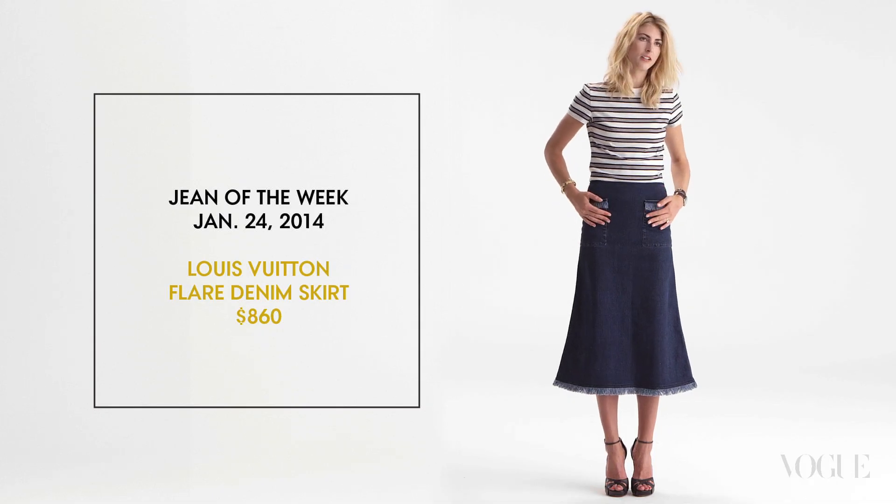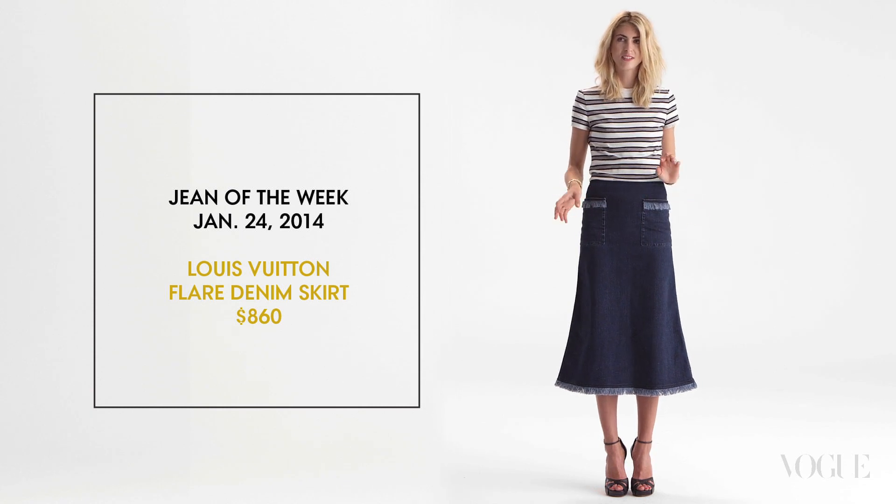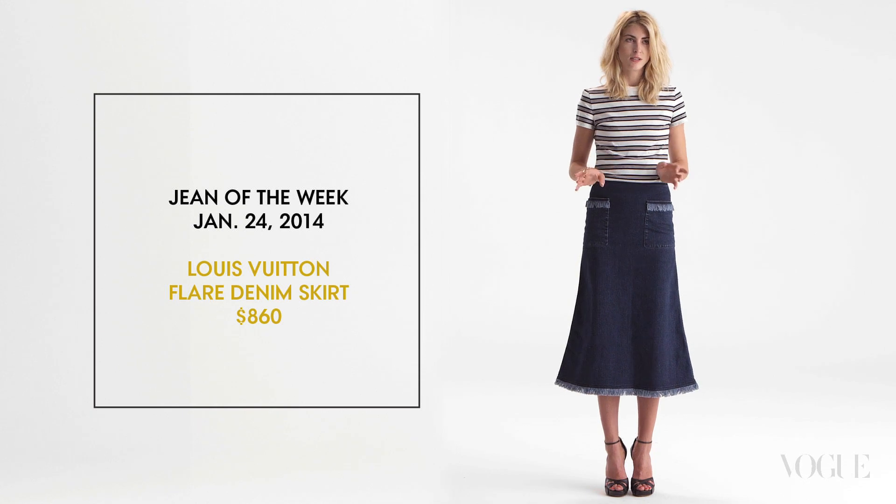The fraying is actually more like a fringe — it's polished. It's still got that Vuitton high-end idea to it.